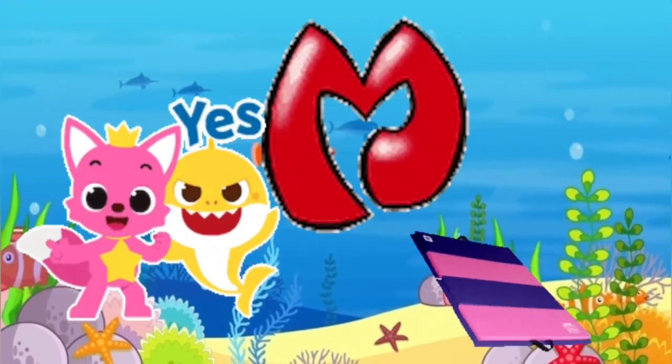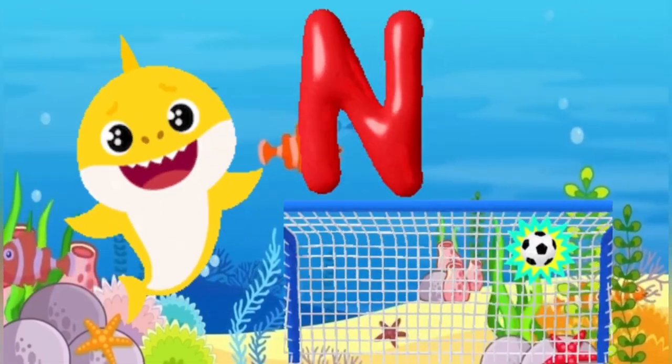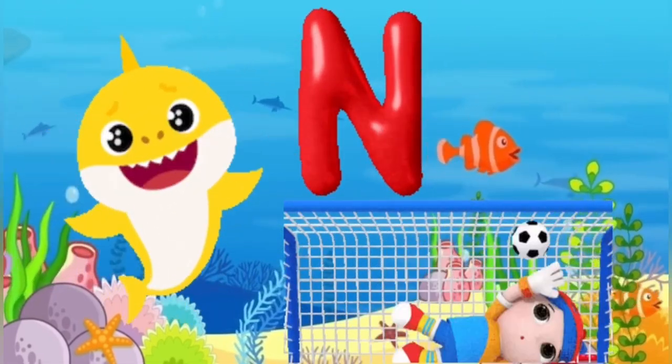M is for mat, m-m-mat. N is for net, n-n-net.